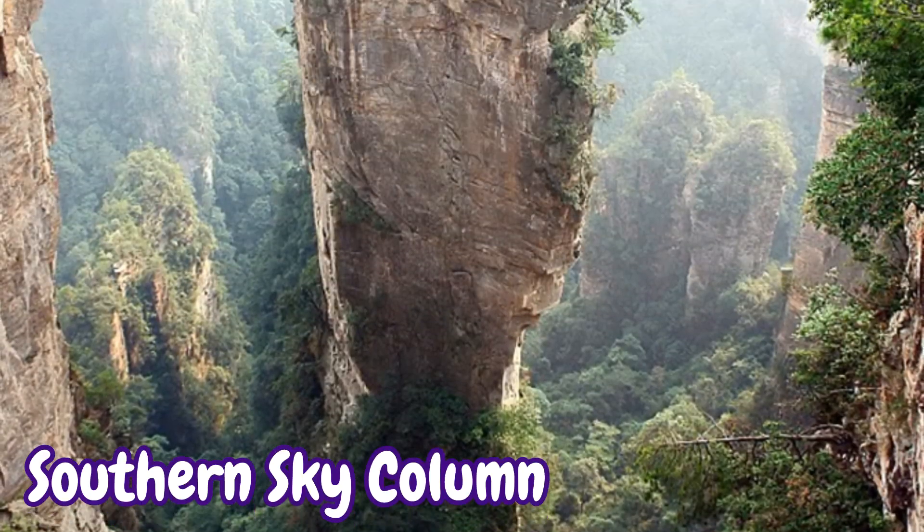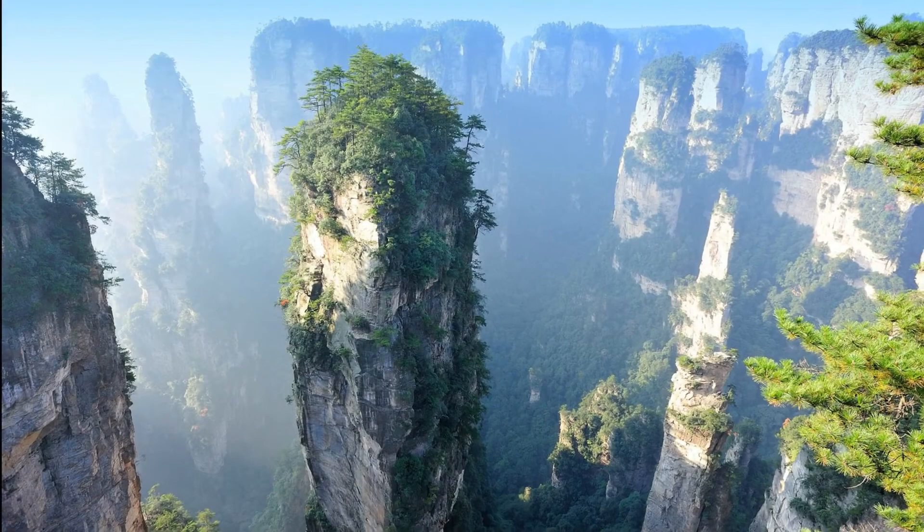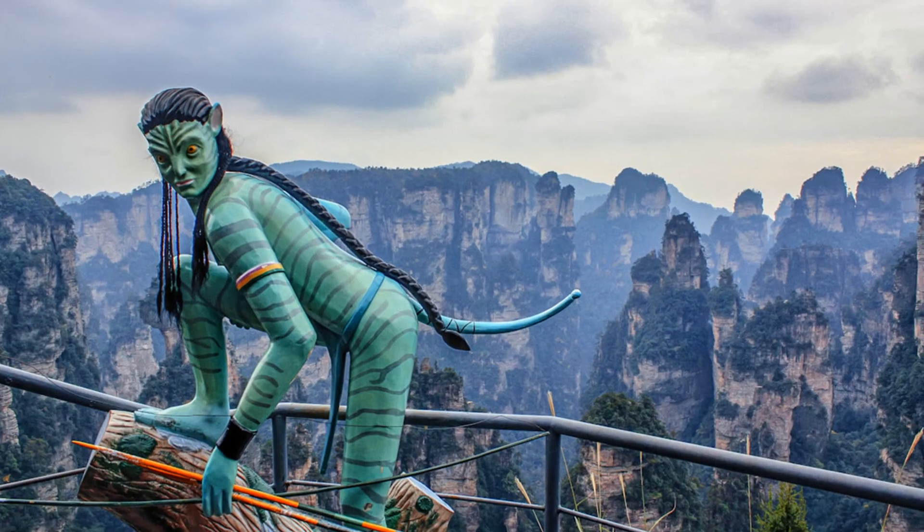A fun fact: the Southern Sky Column, which is 3,500 feet tall, has been renamed the Avatar Hallelujah Mountain, and you can even see some local Na'vi hanging out nearby.